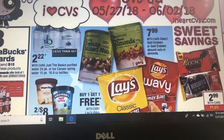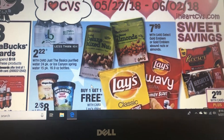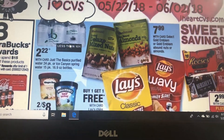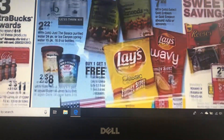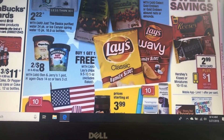I just did the preview for Walgreens and the water there was like $2.50, and this is a better price. If you're going to go to CVS, that's a better price on water. This candy over here is $2.99 with your card — I'm not sure if there are any coupons.